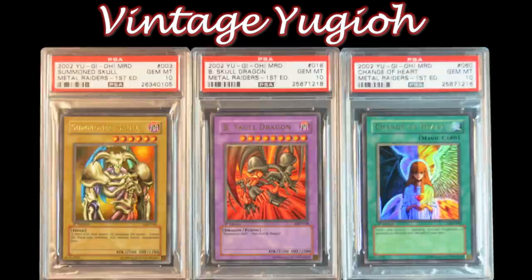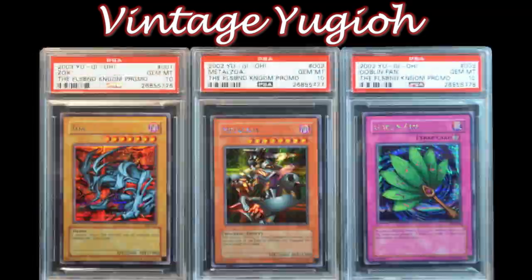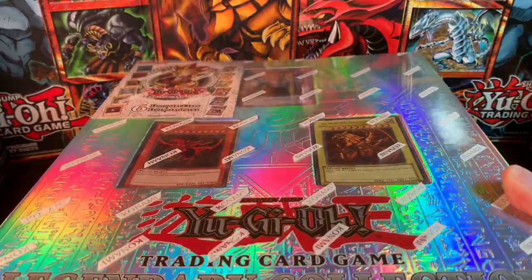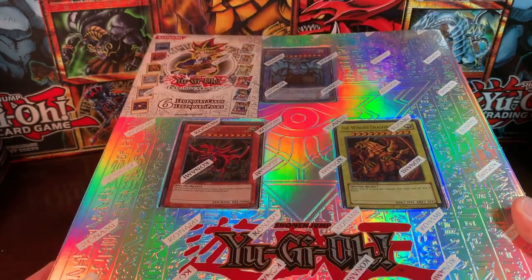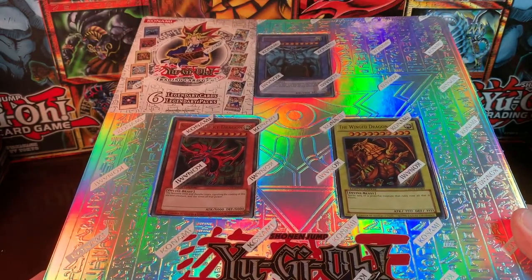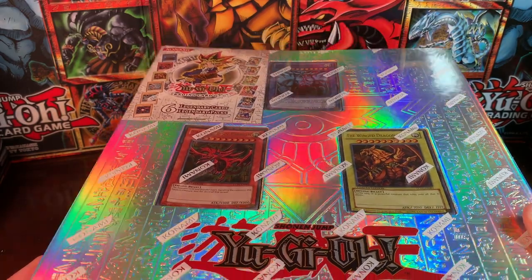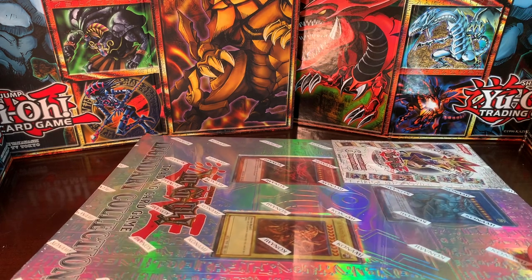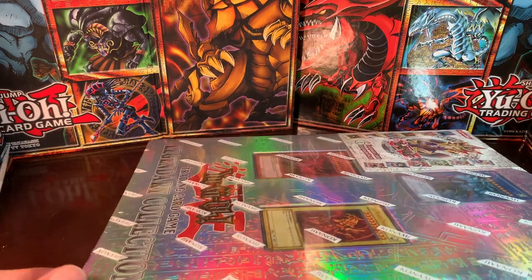For destiny has chosen him to defend the world from the return of the shadow, just as the brave Pharaoh did 5,000 years ago. Welcome to Vintage Yu-Gi-Oh. Today we have an original Legendary Collection binder. This comes with six legendary cards and six legendary packs, and this set kind of got me back into the Yu-Gi-Oh scene.